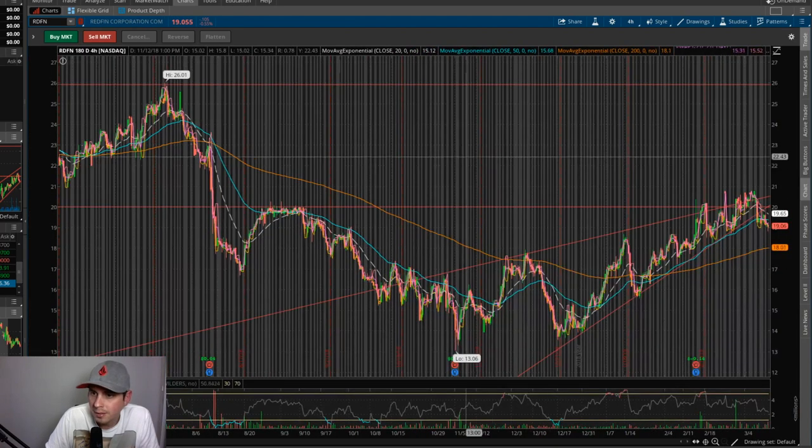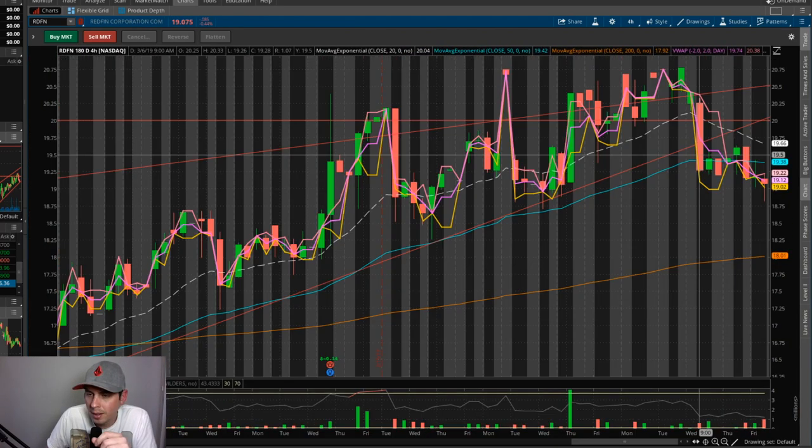I just want to pull up RDFN — this is the swing trade I did last. This is Redfin, real estate. I personally got out of the swing trade because the market is starting to take a turn for the worse, and when the market goes, real estate goes with it. So I really don't want to be anywhere near this stock.